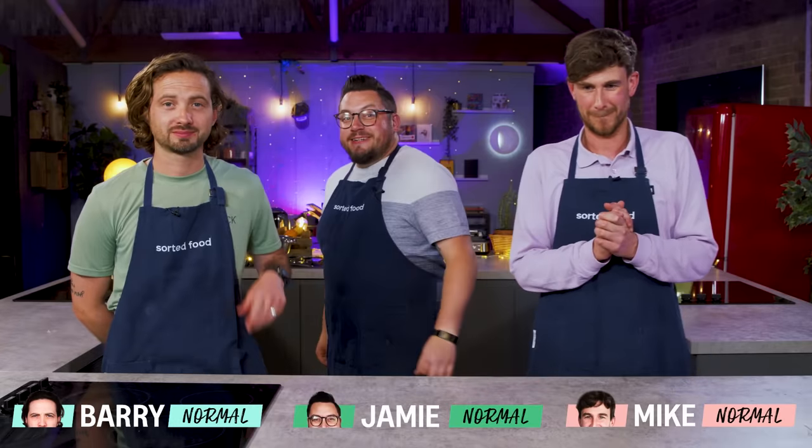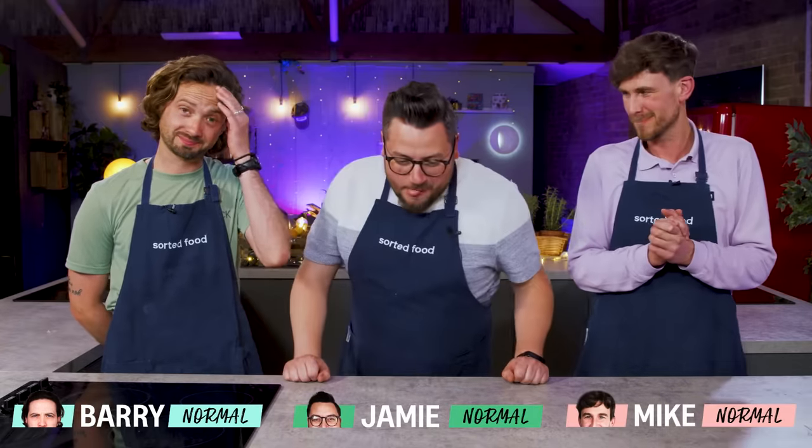Hello, welcome to the channel. This is going to be a little mini series — three episodes for our three normals — and they are going to battle it out to create three amazing dishes, two portions of each, from a single grocery shopping list of ingredients, and we're only giving them 24 pounds to spend. Plus, as always, we want no food waste.